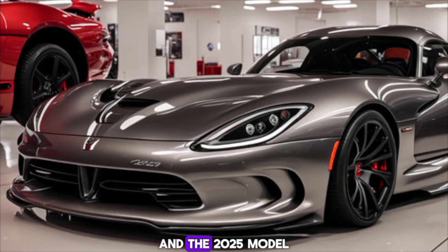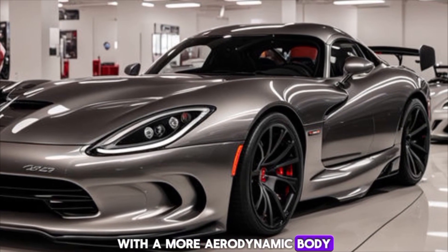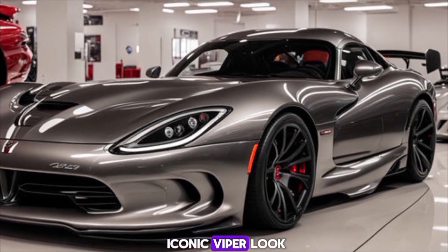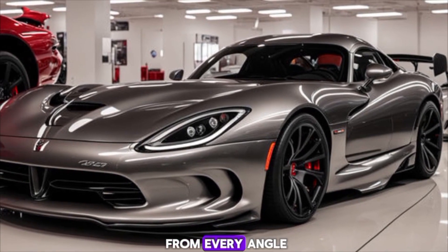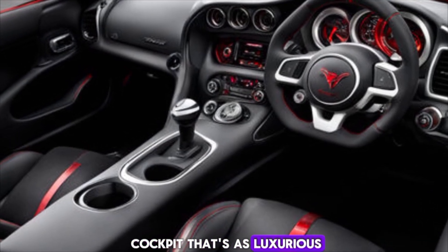Exterior design: the Viper has always been known for its aggressive styling, and the 2025 model doesn't disappoint. With a more aerodynamic body, sharp lines, and that iconic Viper look, it's a head turner from every angle.